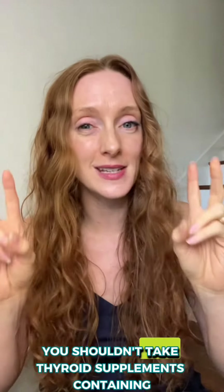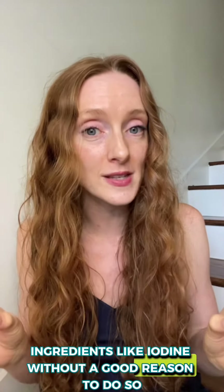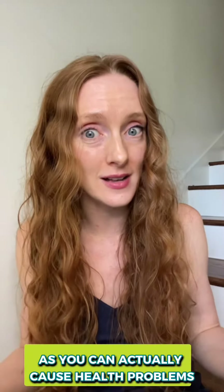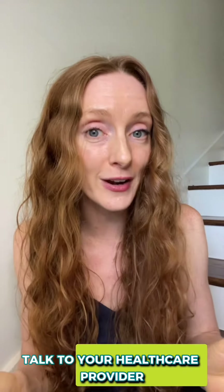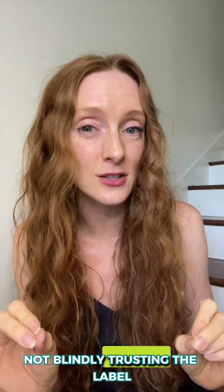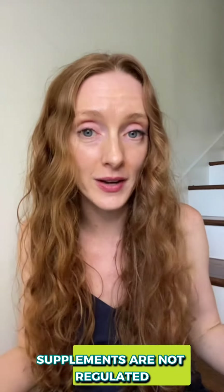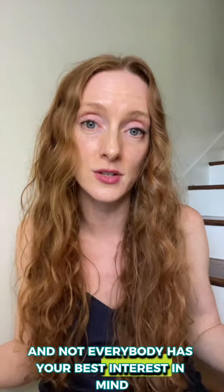As mentioned earlier, you shouldn't take thyroid supplements containing ingredients like iodine without a good reason to do so, as you can actually cause health problems. Talk to your healthcare provider about what's right for you, and make sure you know what you're taking — not blindly trusting the label — because supplements are not regulated and not everybody has your best interest in mind.